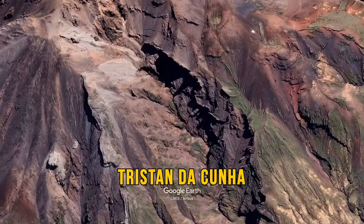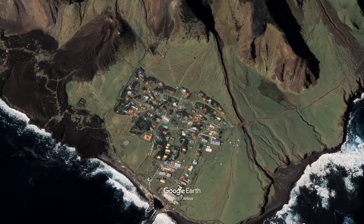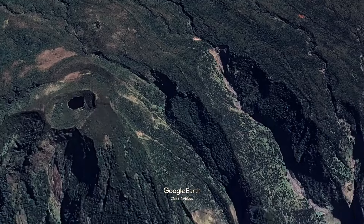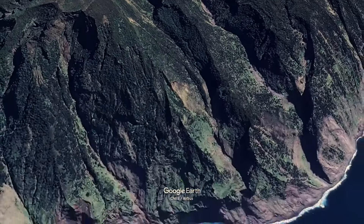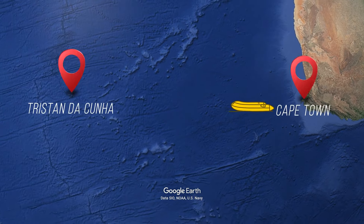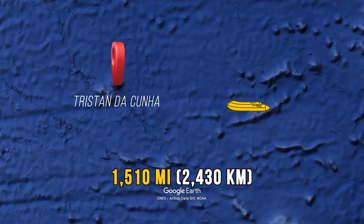Tristan da Cunha in the South Atlantic is the most isolated spot on Earth — a tiny bunch of islands with just 246 people living there. There's no place to land a plane. If you want to visit or leave, you're in for a boat ride — a six-day journey all the way from South Africa, about 1,500 to 1,700 miles away.